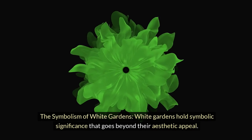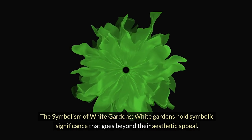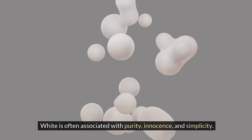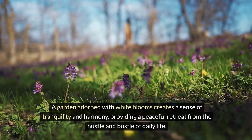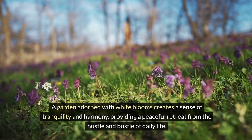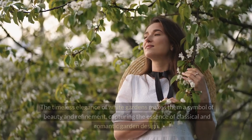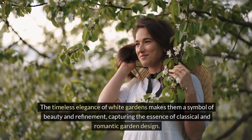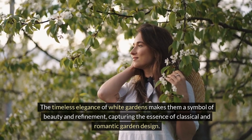The symbolism of white gardens. White gardens hold symbolic significance that goes beyond their aesthetic appeal. White is often associated with purity, innocence, and simplicity. A garden adorned with white blooms creates a sense of tranquility and harmony, providing a peaceful retreat from the hustle and bustle of daily life. The timeless elegance of white gardens makes them a symbol of beauty and refinement, capturing the essence of classical and romantic garden design.